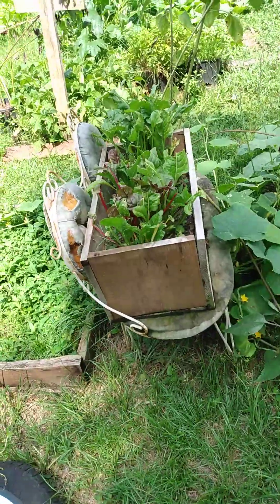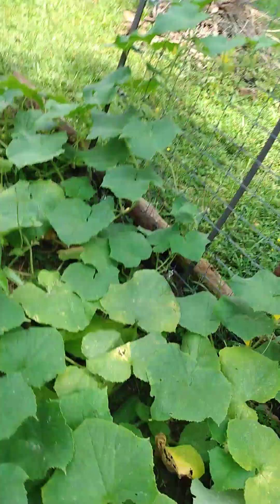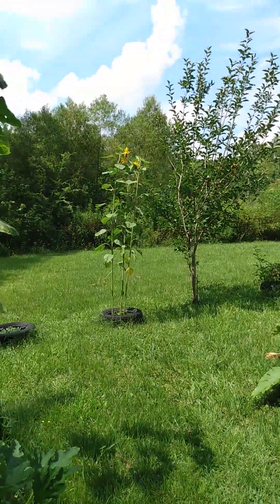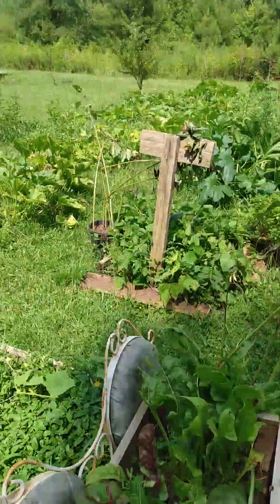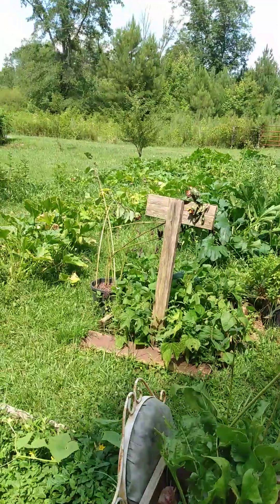My little chocolate cherry sunflowers opened up, but a lot of them got bent over. But I have the tall, tall Russian sunflowers. I've been planting those every year for the bees and for the birds. I have so much that I don't even know what to do with it all. I need to look into how to preserve some of this.